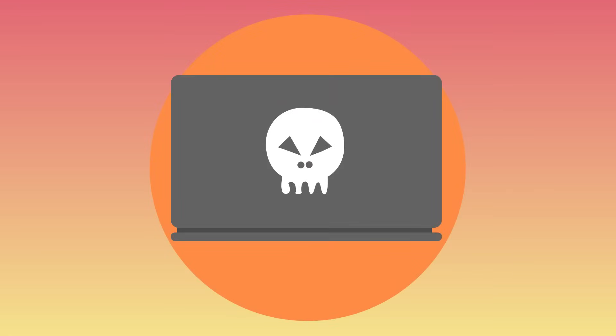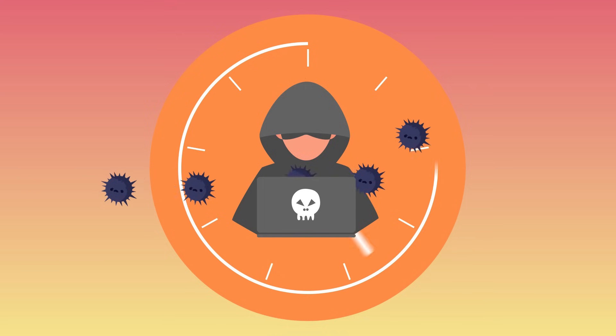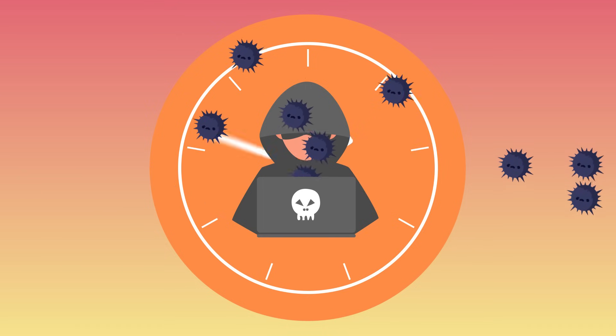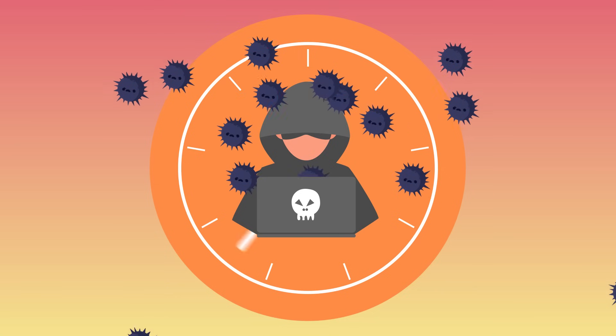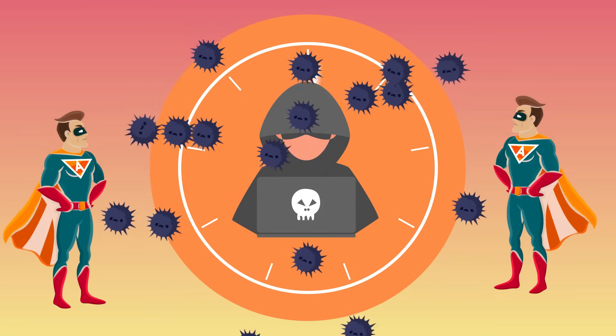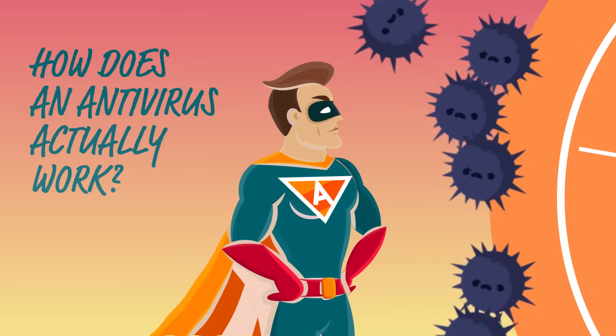We all know that hackers are working around the clock to spread new viruses, steal your personal information, and destroy your computer and its files. And we all know that an antivirus can protect you. But how does an antivirus actually work?